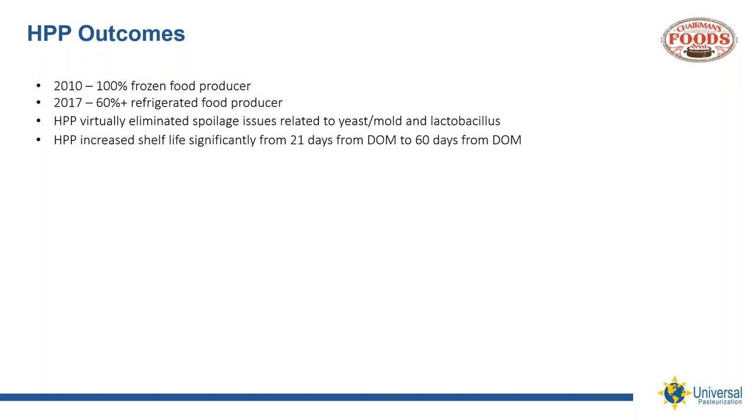Chris, has HPP opened up any new markets for you — customers perhaps that you were not doing business with previously? Absolutely. We are traditionally a food service player. We've worked behind the scenes with a lot of food service brands, restaurants, as well as grocery store chains. HPP, being able to provide fresh products for the retail segment, has absolutely opened up doors for us outside of that typical traditional food service segment.